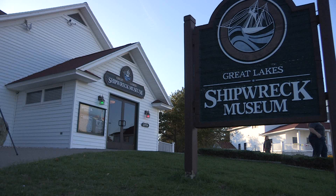We are at the Shipwreck Museum at Whitefish Point, owned, operated, and managed by the Great Lakes Shipwreck Historical Society.